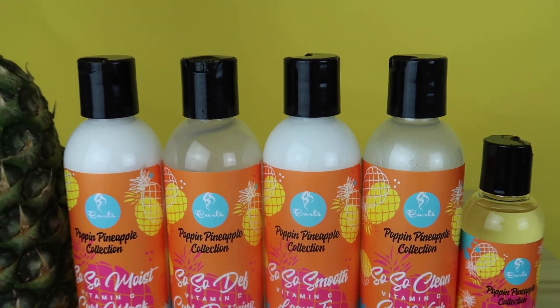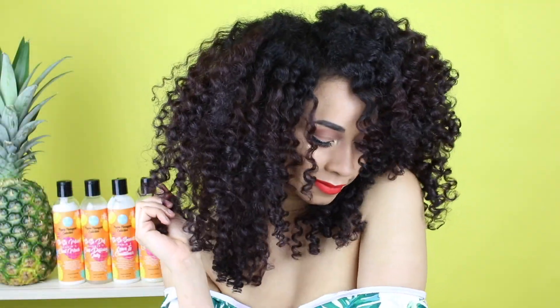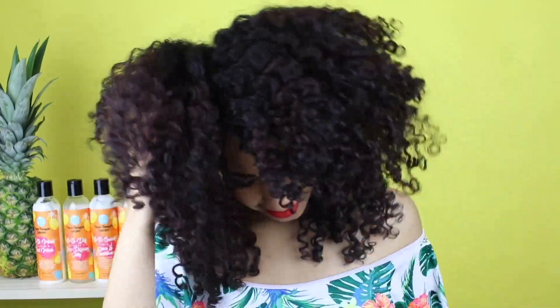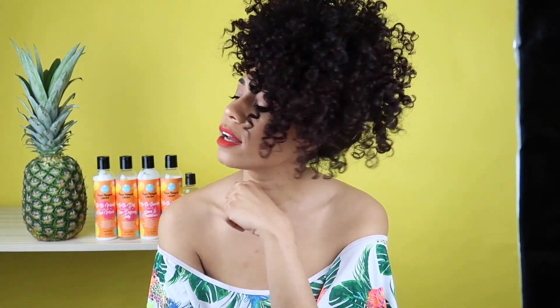Ladies, listen here — Pearl's Poppin' Pineapple Collection is now available at Walmart. Poppin' Pineapple not only has Vitamin C but it smells so fruity and delicious. Make you feel like a natural woman. It's Poppin' Pineapple — so smooth, so def, so fresh. It's time to get Poppin' Pineapple. Pearl's Curls presents the all-new Poppin' Pineapple Collection, exclusively available at Walmart. Of course I had to put my hair up in a pineapple because A, it's bedtime, and B, because it's called Poppin' Pineapple — and even my pineapple looks cute. So cute. I'm tired you guys. Good night.